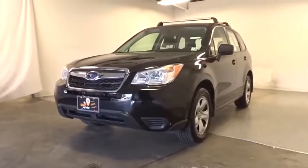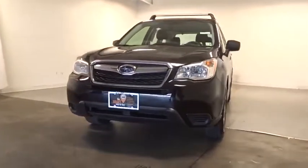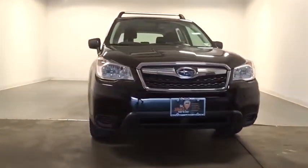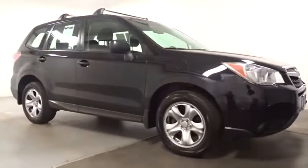Make a great choice today with the 2015 Subaru Forester. The Subaru Forester is a sensible, practical, and affordable vehicle. It has an impressive, comfortable ride and handles well.